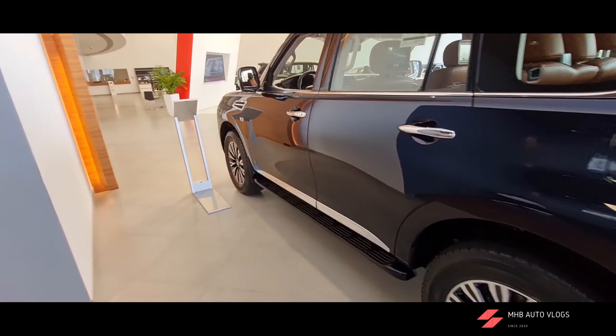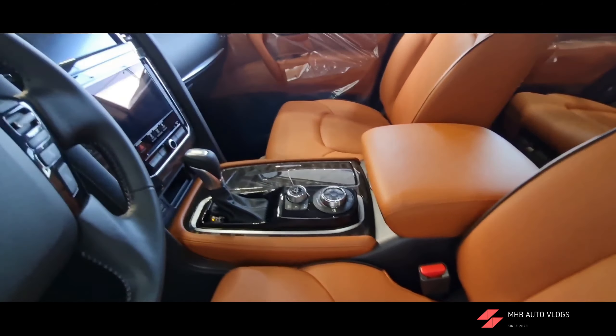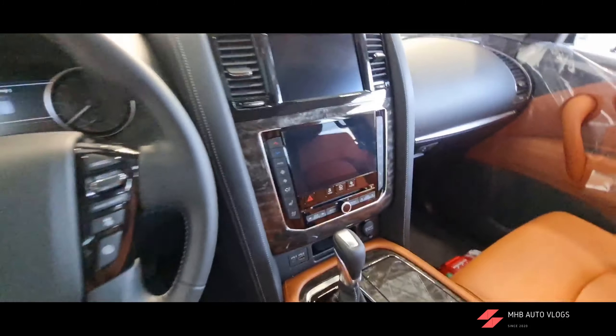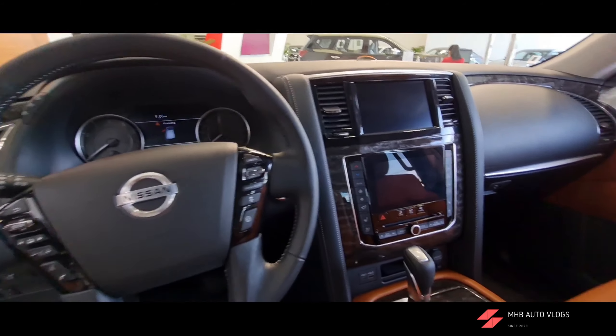Let's jump into the interiors. We have the orange zero gravity seats with cooling and heating functionality. There are two screens: one dedicated for navigation and another for the infotainment system, and the steering looks quite good.